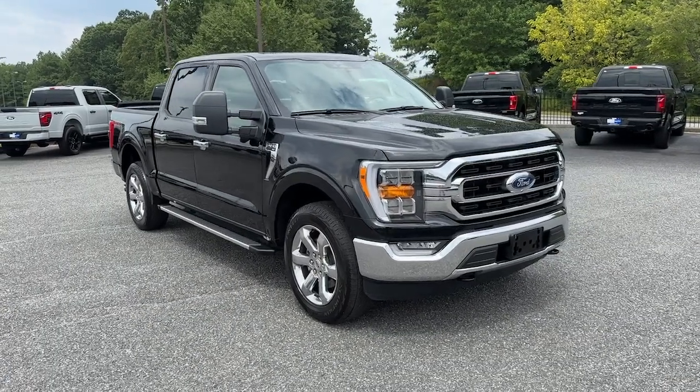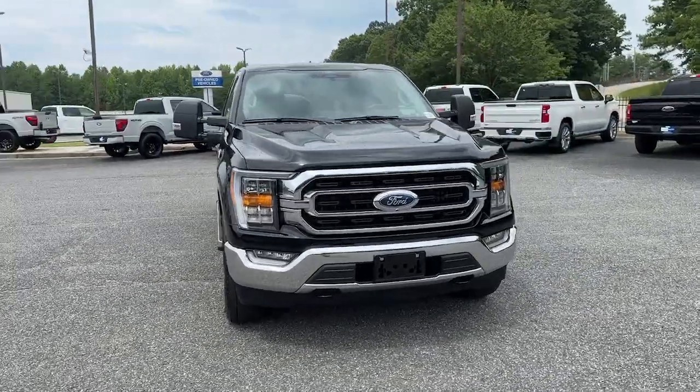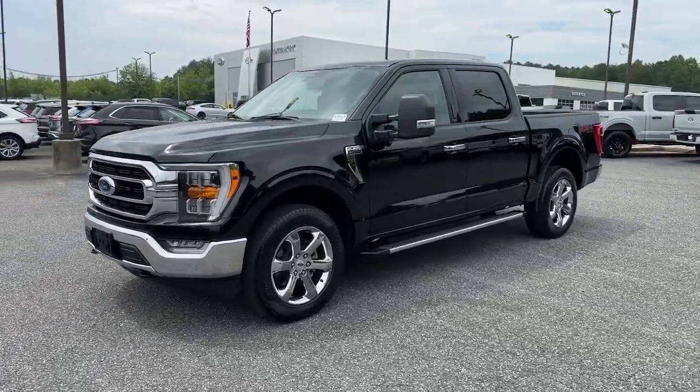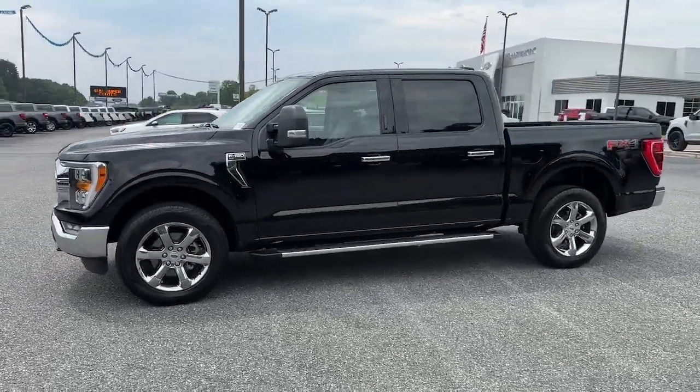Look no further than the 2022 Ford F-150. With less than 45,000 miles on the odometer, this vehicle stands out from the rest.